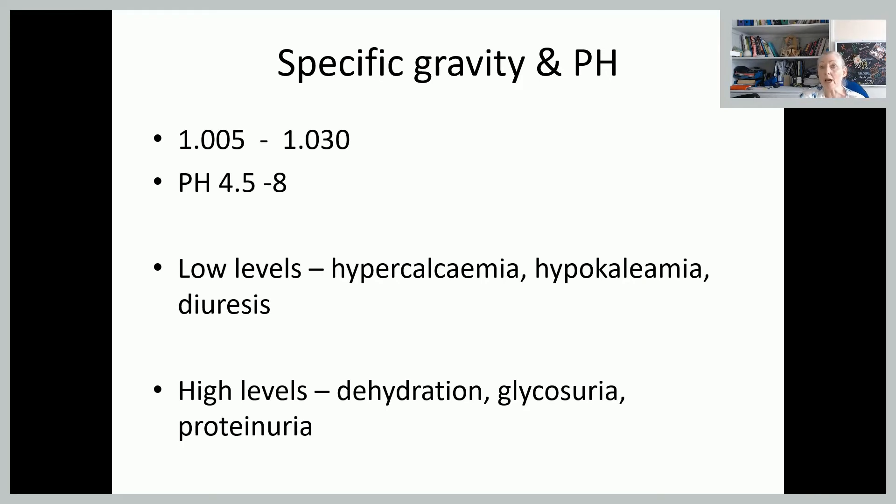So we're going to work our way down the multi-stick and look at all the elements on it. Specific gravity and pH: the normal specific gravity is between 1.005 and 1.030; the pH is normally between 4.5 and 8. Low pH can indicate excessive calcium, low potassium, or a lot of diuresis. High levels can mean she's perhaps dehydrated, or there may be high levels of glycosuria or proteinuria.